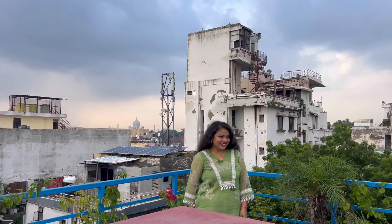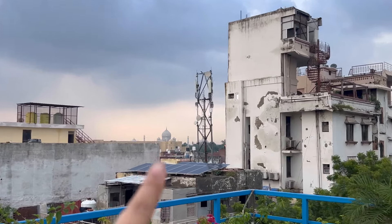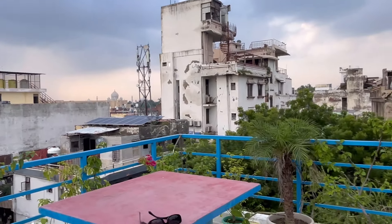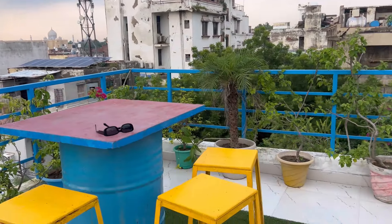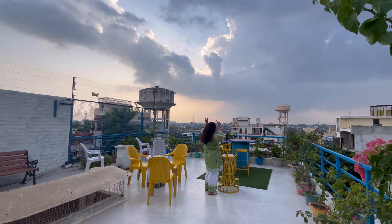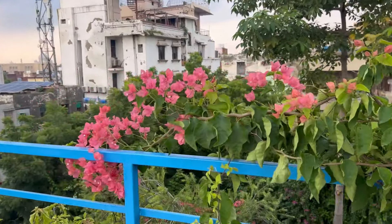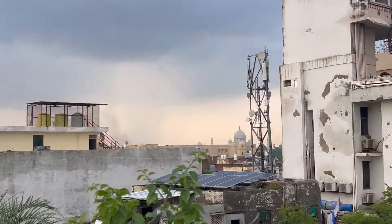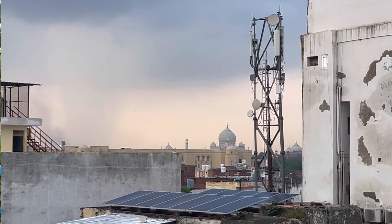These are the terraces — and look, there is the view of Taj Mahal right from here! You can see it so clearly. There are lots of places, many rooms, and many different room options. And from here you can actually see the Taj Mahal along with all the greenery around.